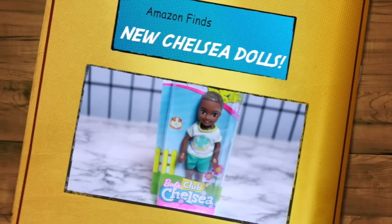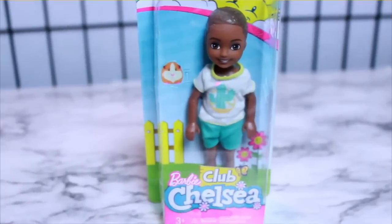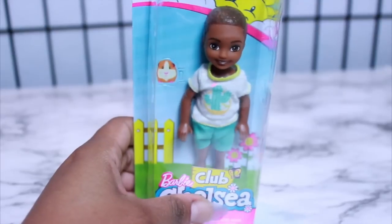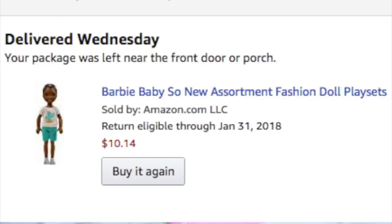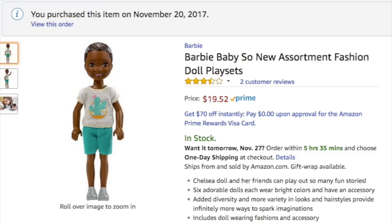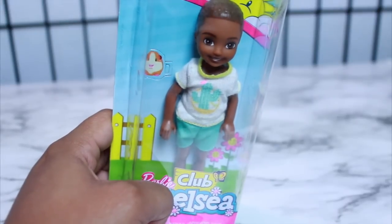Hey dolls, this is going to be a super quick video. I just wanted to do a video on this because in case you haven't seen him, he is on Amazon now. I got him for $10.95 on Amazon and I got him as soon as I saw him because I know how it works and I knew his price was going to go up. Now I just checked and he's $18.17, but I'm pretty sure they're going to have these in some Walmarts.